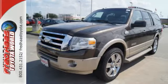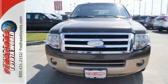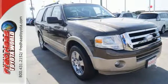It also has heated mirrors, rear audio controls, and power windows, locks and mirrors. See yourself in this SUV when you test drive it today.